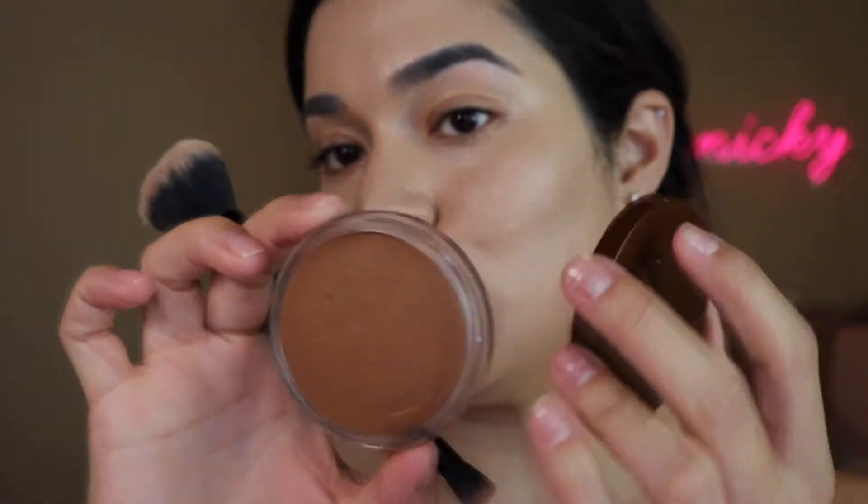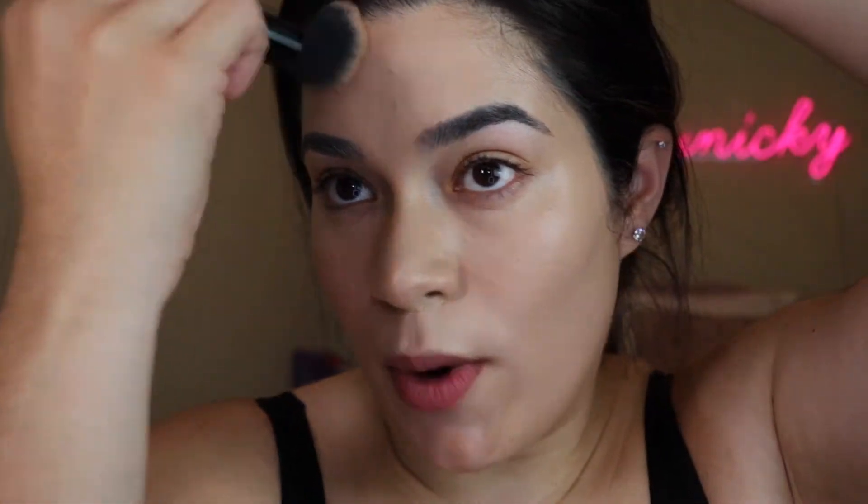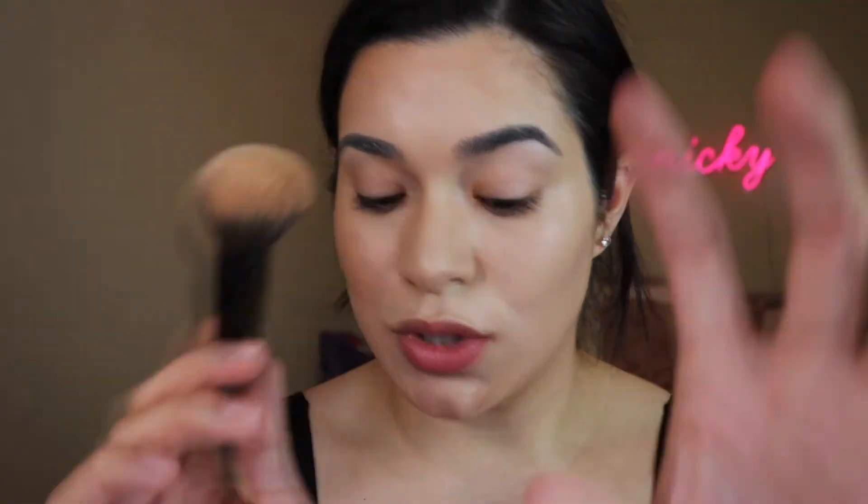Next up, I'm grabbing the Juvia's Place cream bronzer in the shade Caramel. I really like this because the packaging is so thin, and I love the color. This has been my go-to cream bronzer for probably about a month now. The color is so perfect — not too dark, bronzy, and it really warms up my face. It's very pigmented but not overly so, so it blends out so easily. I'm using an ELF duo complexion brush, which I love.